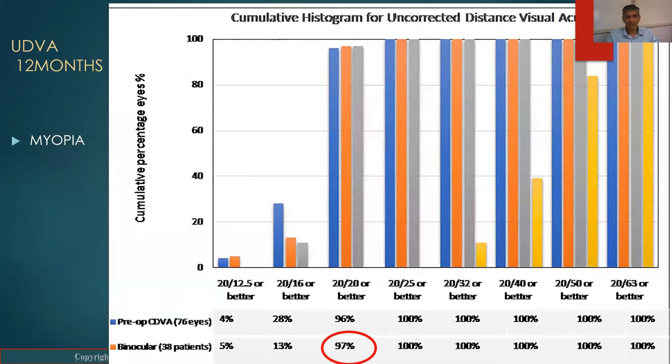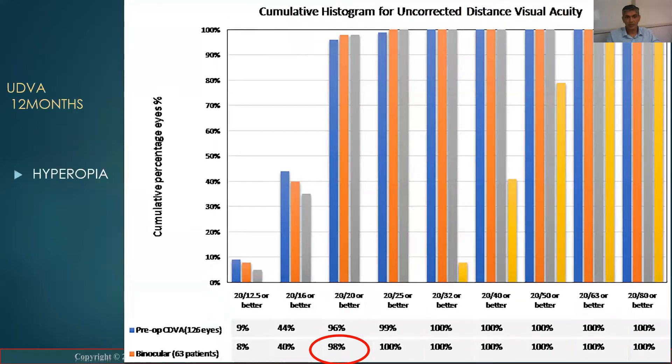This is the uncorrected distance visual acuity at 12 months. In the myopic group, 97% were 20/20 or better. In the hyperopic group, 98% were 20/20 or better.